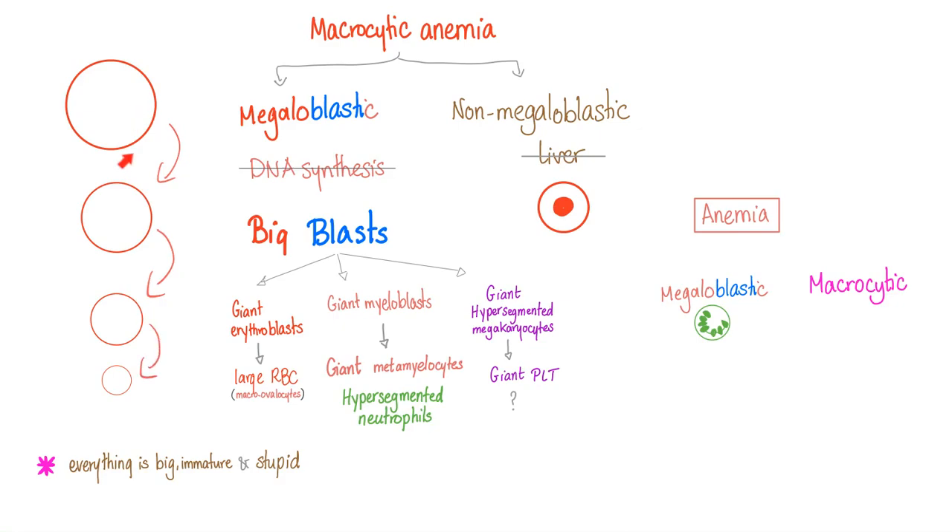Therefore, you need DNA synthesis. But if I have B12 deficiency, DNA synthesis is toast, and that's why my red blood cells get stuck in the immature phases — we call them big blasts.